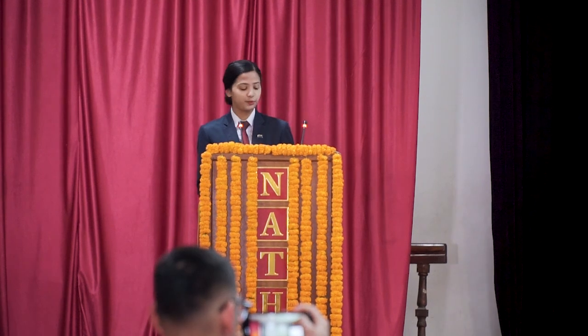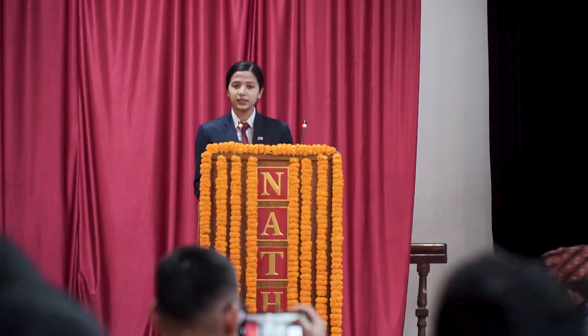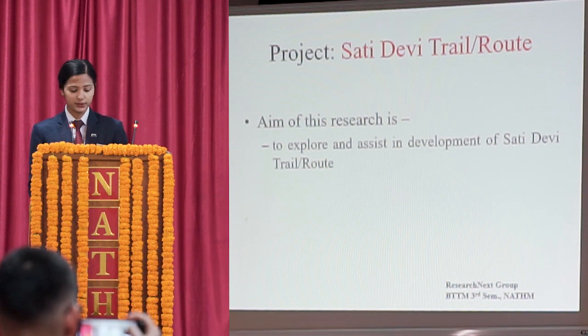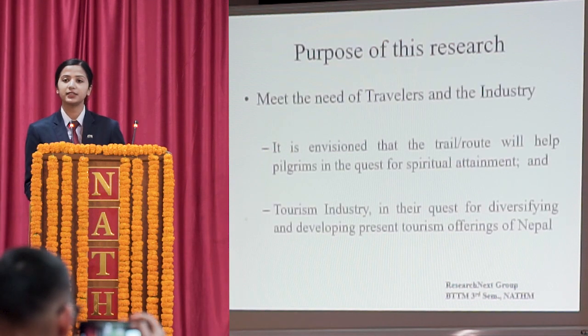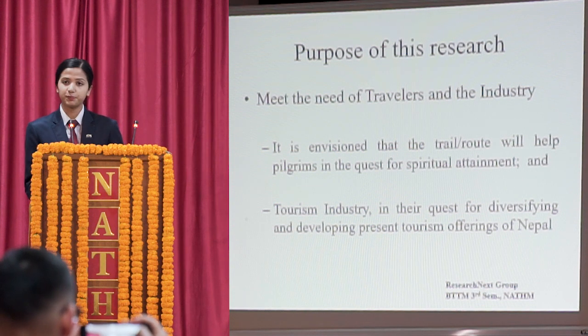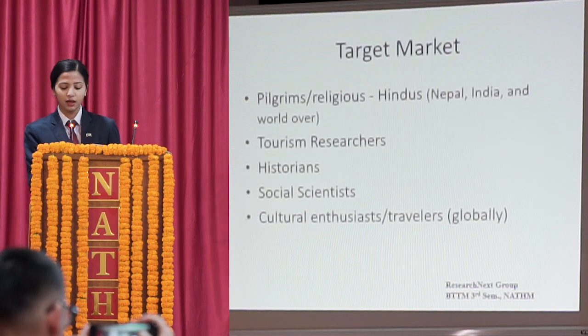We, the students of Research Next Natham, are here to present a short presentation on the Satyadevi trail route. We are working to develop a trail where Satyadevi's body parts have fallen. The aim of our project is to explore and assist in the development of the Satyadevi trail route. The targeted market for this trail will be Hindu pilgrims from Nepal, India, and all across the world.